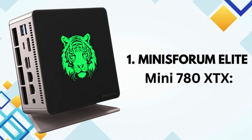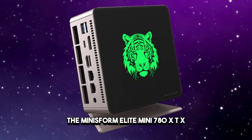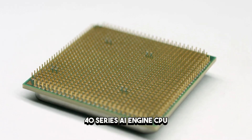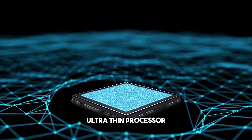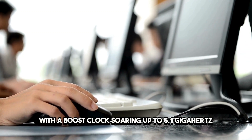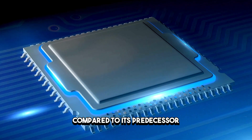Our first contender, the MINISWORM ELITE MINI 780XTX, stands tall as a testament to compact computing excellence. Featuring the formidable Ryzen 7 7040 Series AI Engine CPU, this mini-PC is crafted with a 4-nanometer ultra-thin processor, delivering a remarkable clock speed of 3.8 GHz, with a boost clock soaring up to 5.1 GHz. The latest Zen 4 architecture ensures a 14% increase in single-core performance compared to its predecessor.